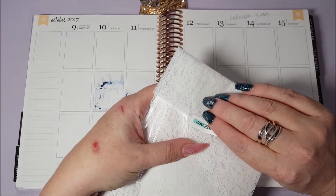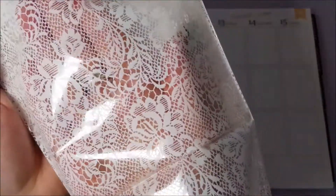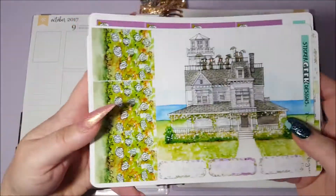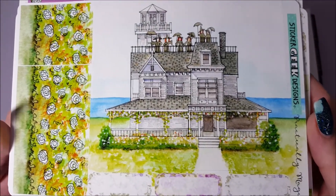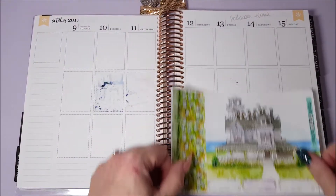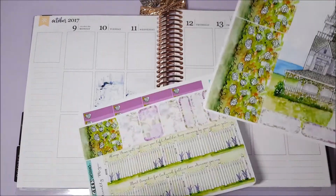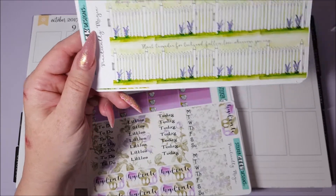Now this kit is from Sticker Geek Designs. It did come from overseas but it arrived really quickly. But look at this bag — oh my god, it's so so pretty! I've totally kept the bag. So you get the freebie, and you're going to recognise this — it's obviously based on the film Practical Magic, which is just one of my all-time favourite movies ever. You've got this huge scene here — it's three double boxes — and I couldn't decide whether to put it on the weekend because we're going to be away, or Monday, Tuesday, Wednesday when I'm going to be studying. So you've got this bottom washi.